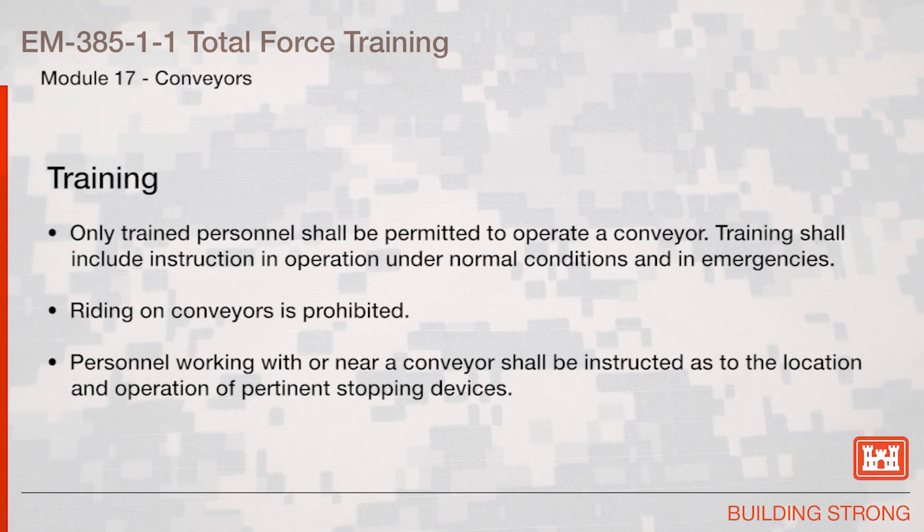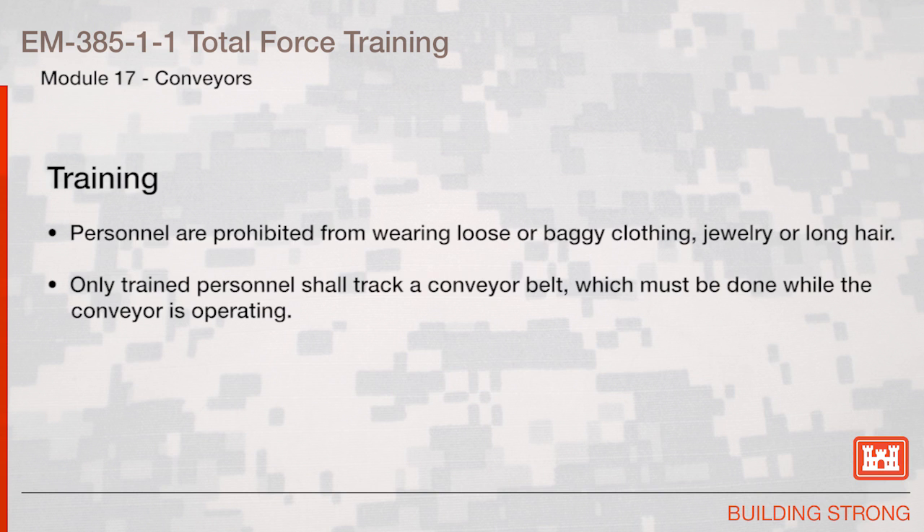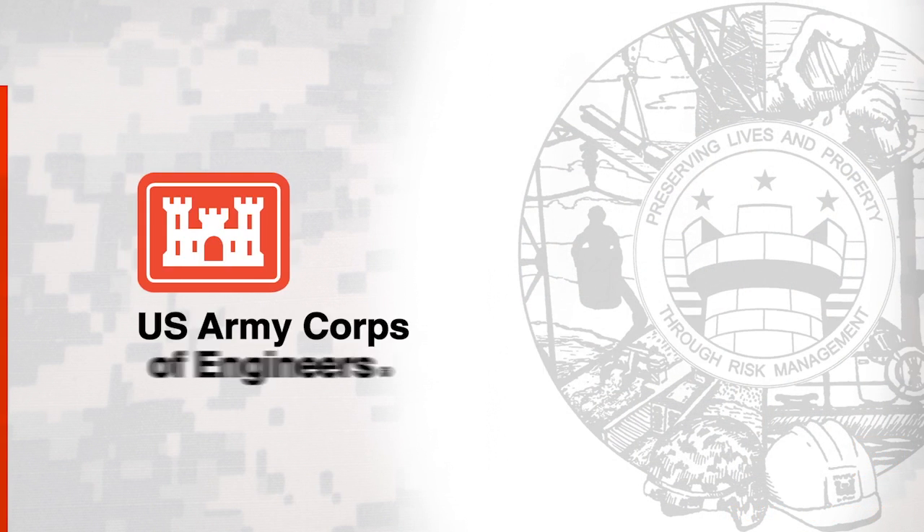Training. Only trained personnel shall be permitted to operate a conveyor. Training shall include instruction in operation under normal conditions and in emergencies. Riding on conveyors is prohibited. Personnel working with or near a conveyor shall be instructed as to the location and operation of pertinent stopping devices, and prohibited from wearing loose or baggy clothing, jewelry, or long hair. Only trained personnel shall track the conveyor belt that must be done while the conveyor is operating.